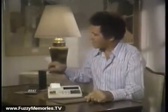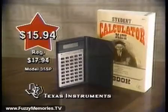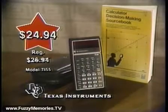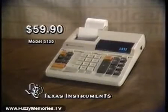McDade's is the place to save on Texas Instruments Calculators. This slimline billfold calculator performs 54 slide rule functions for a star special low $15.94. This scientific calculator offers 32-step programming for just $24.94. And here's the great new Texas Instruments Desk Calculator at an everyday low $59.90.